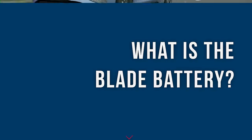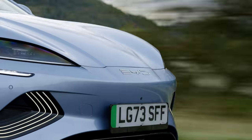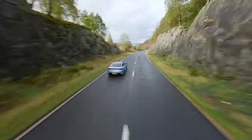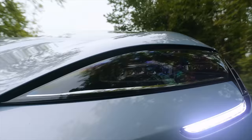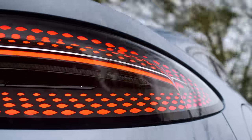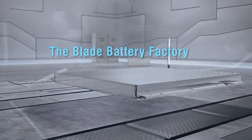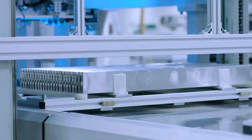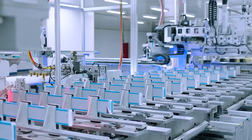Because BYD develop the whole integration of the vehicle and the production, it means they have their own battery called the Blade Battery. This is an LFP battery, which means it's got no cobalt and no nickel in it, which means it's much better for the environment. It's also very power-dense, meaning you can get a smaller battery with more range, which means there's more space in the car and the car is a lot more efficient.